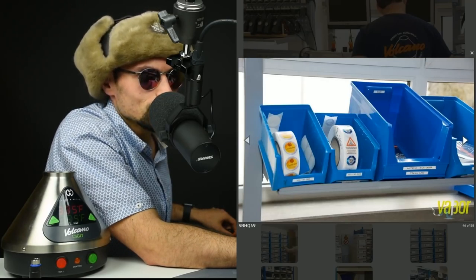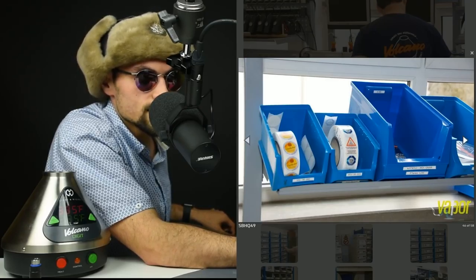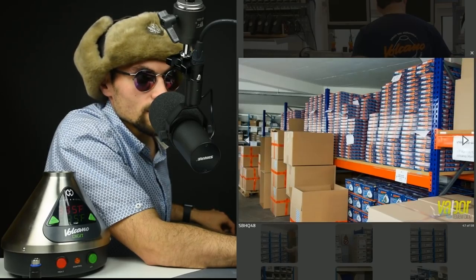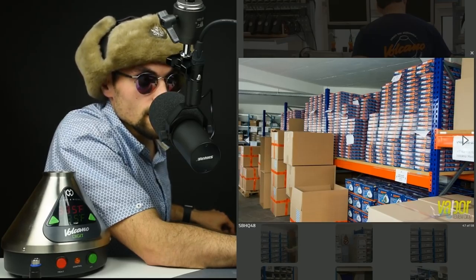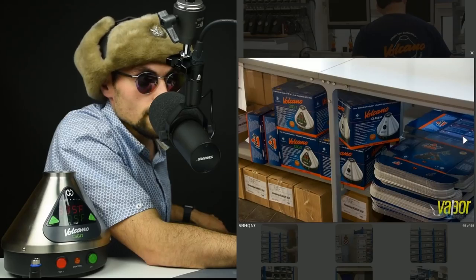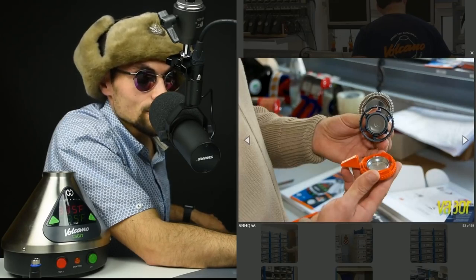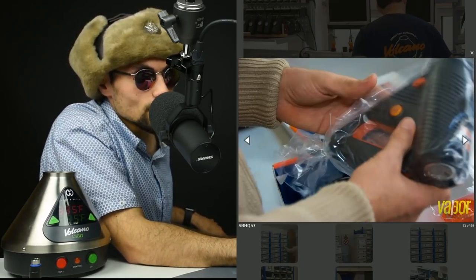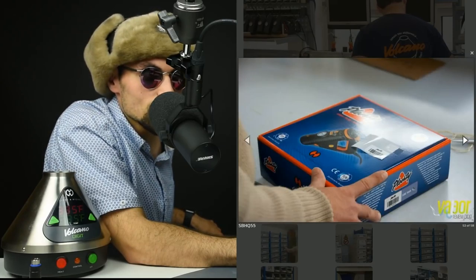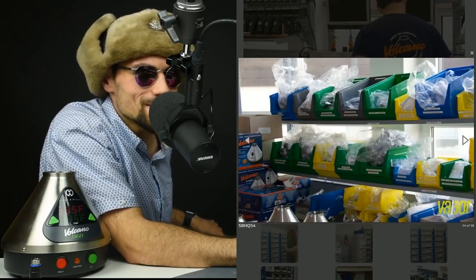Just some bags, bins with the quality assurance stickers and all the necessary things, and the sticker they use to seal the box. Here are the storage areas — I believe those are bag kits up top, and then digital and classic Volcanoes on the bottom, with some Plenty's on the right side as well. This is a Plenty that Michael took out of the bag just to show me the parts, because around the time I went the Plenty was still relatively new and I hadn't used one yet.